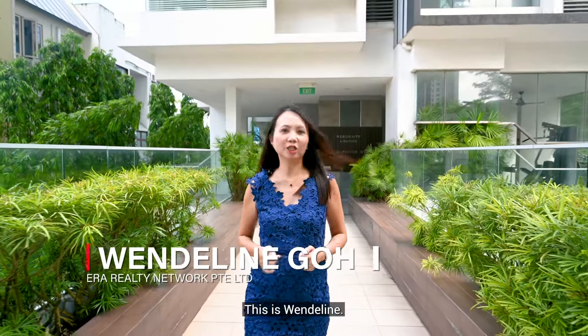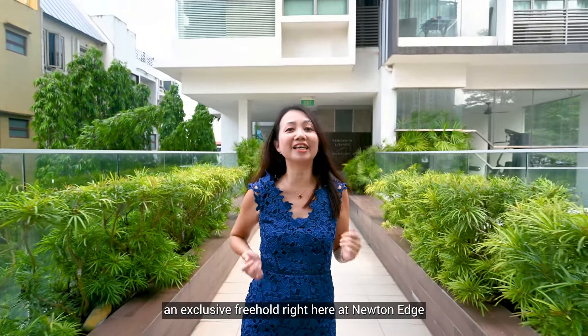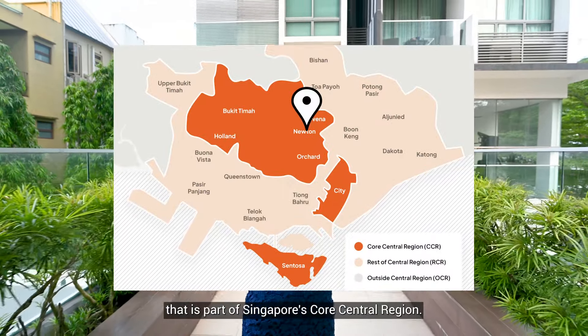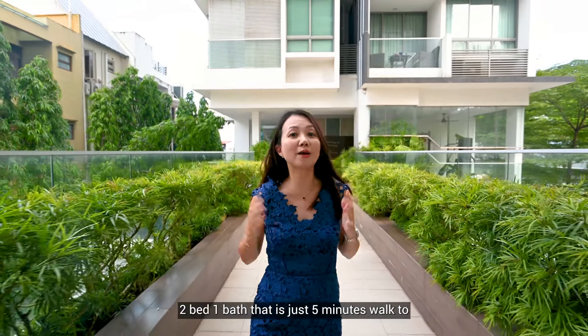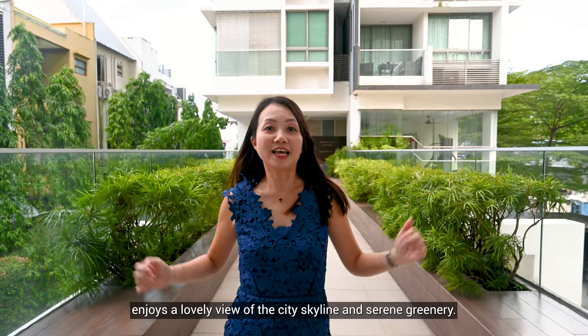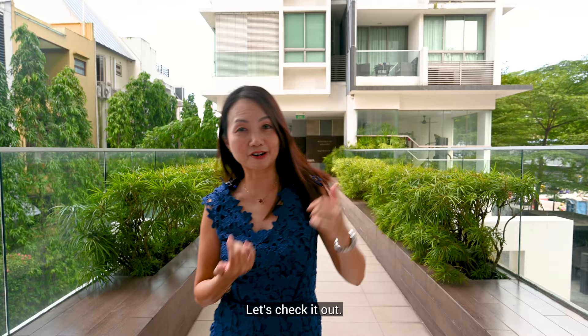Hello everyone, this is Wendelin. Today I'll be showing you an exclusive freehold unit here at Newton H in Prime District 9, that is part of Singapore's core central region. This is a 699 square feet, two-bedroom one bath that is just five minutes walk to Newton MRT, nested in a quiet neighbourhood and enjoys a lovely view of the city skyline and serene greenery. Are you ready? Let's check it out.